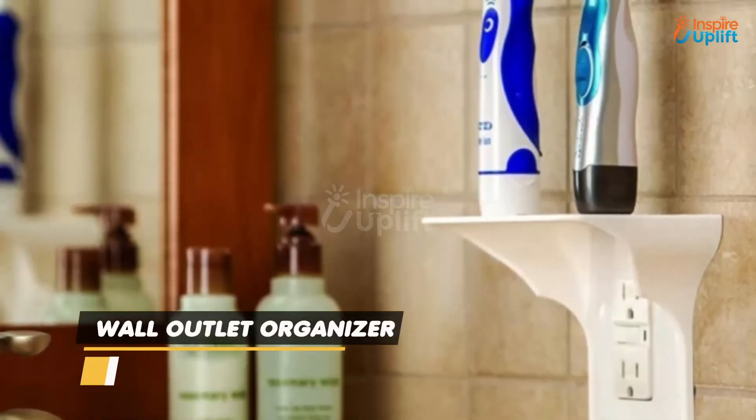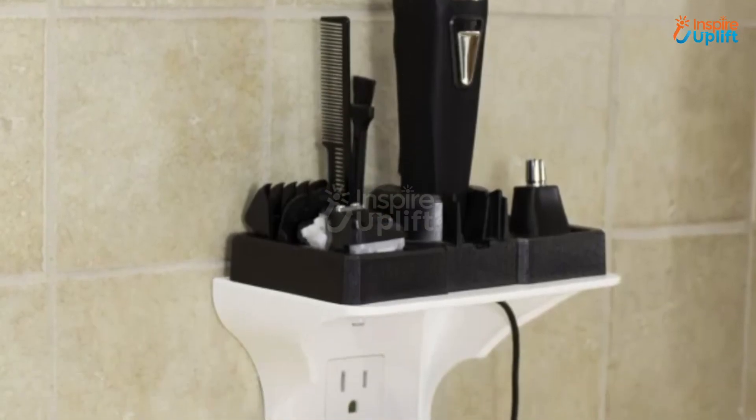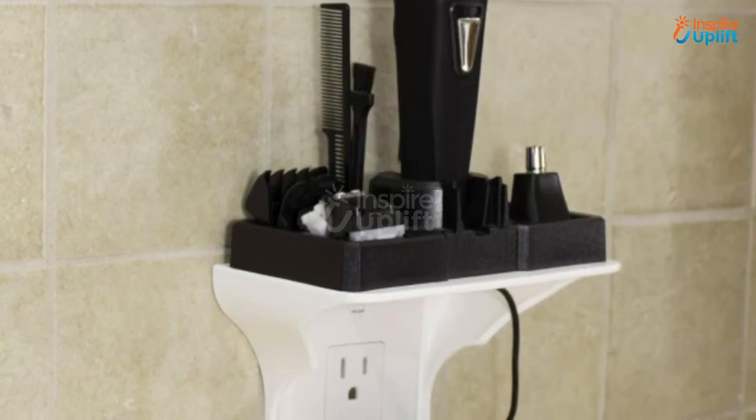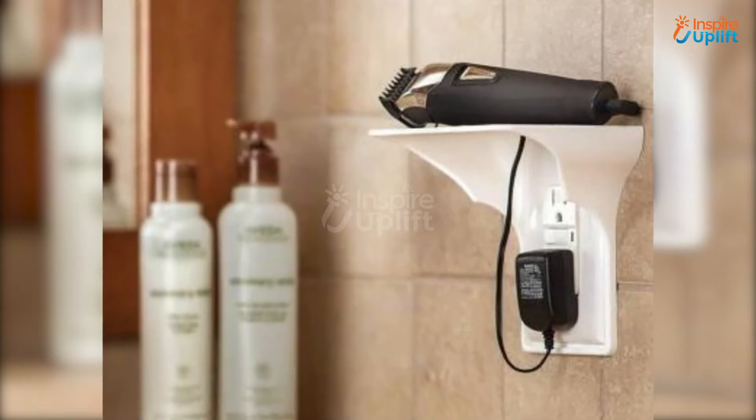At number 3 we have the wall outlet organizer. It comes in particularly handy in small living spaces like bathrooms, dorm rooms and studio apartments. The wall outlet organizer is strong as well as durable.